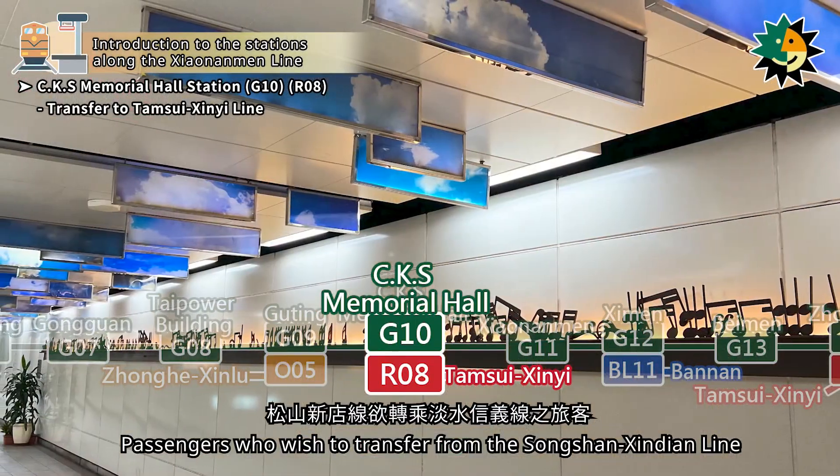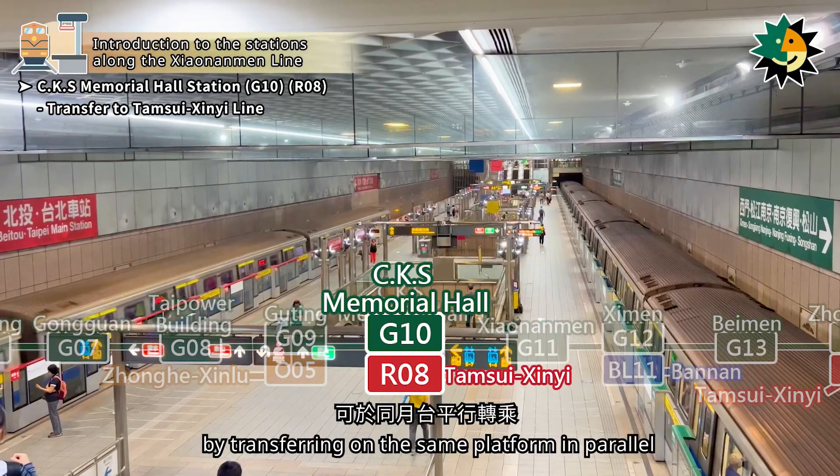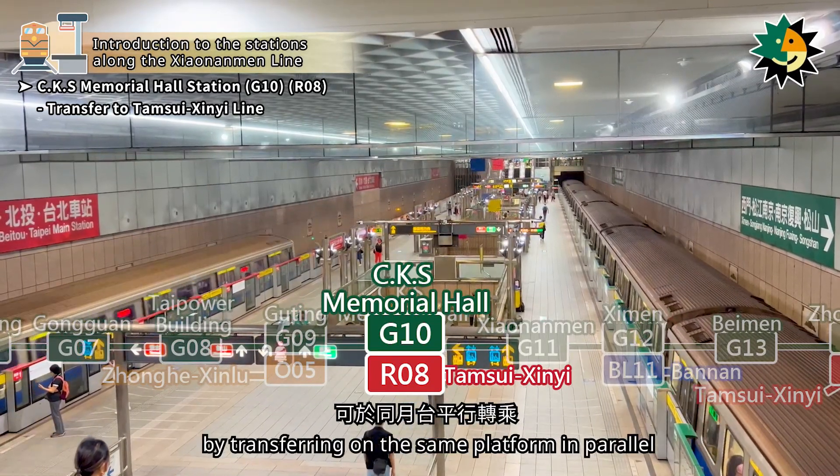The station has an island platform design for parallel transfers and is equipped with half-height platform screen doors. Passengers who wish to transfer from the Songshan Xindian line to the Tamsui Cine line can do so by transferring on the same platform in parallel.